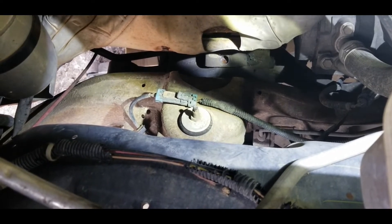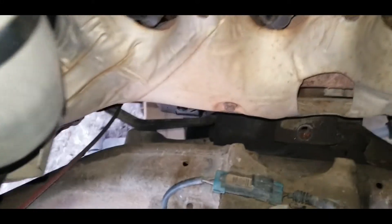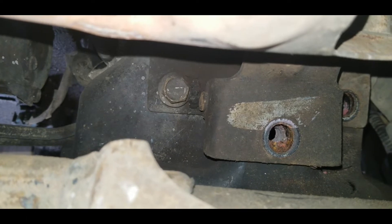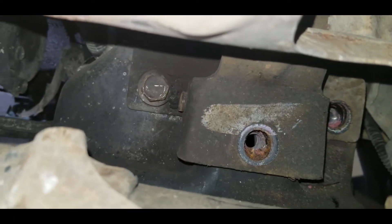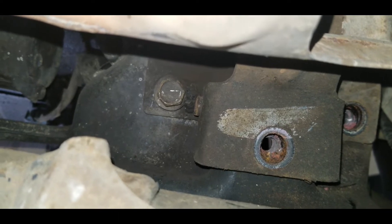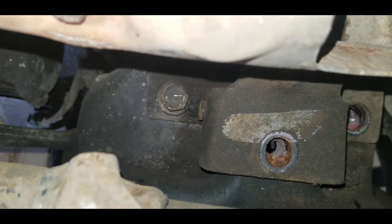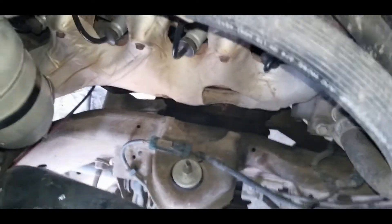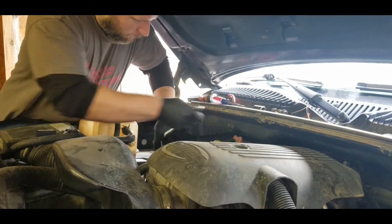And then we've got a clicking or popping coming from the transmission — second to third gear is what he said. I'm not an automatic transmission guy. It's 180,000 miles; I'm not going to get into a 4L60 at that mileage. But we'll figure out what the concern is, check the fluid level, check the driveline, make sure everything's intact. If it drives like it's supposed to as far as the transmission, we're going to leave it alone. Let's get into it and see how repairable it is.